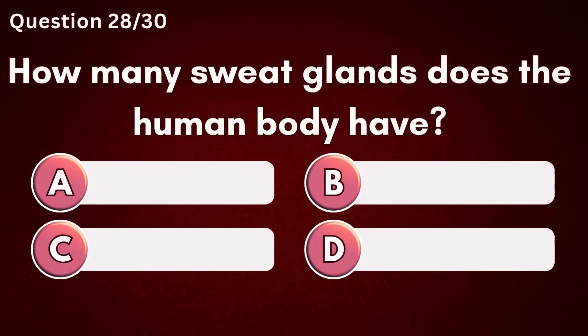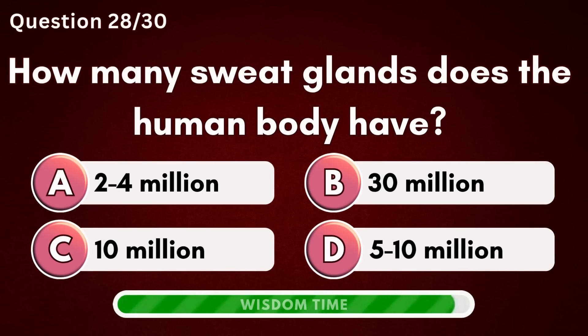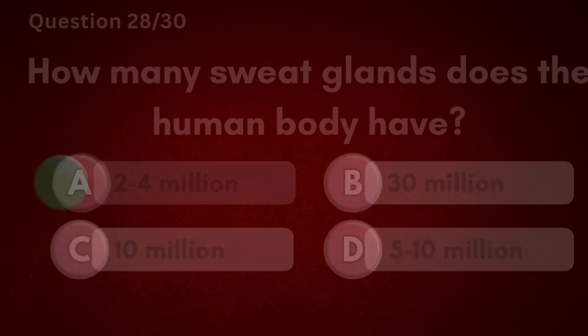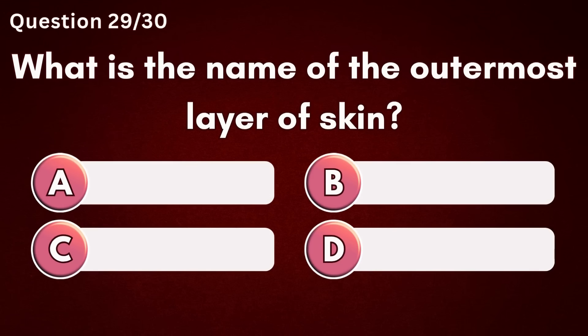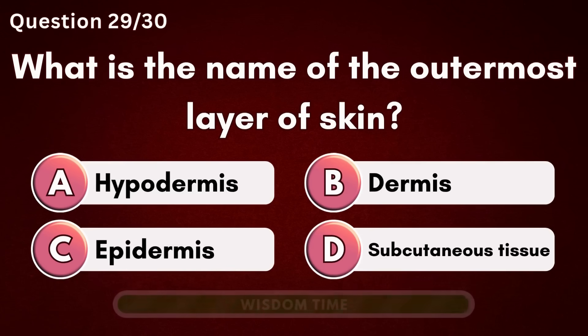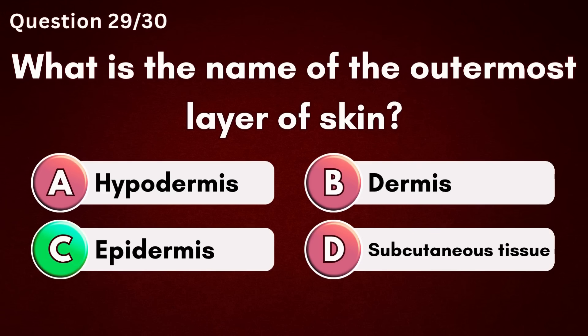How many sweat glands does the human body have? Answer A – Two to four million. What is the name of the outermost layer of skin? Answer C – Epidermis.